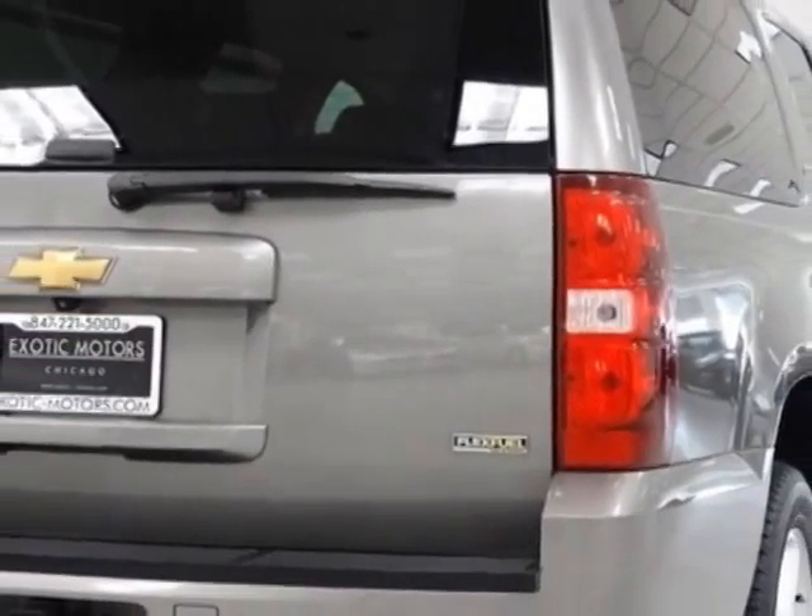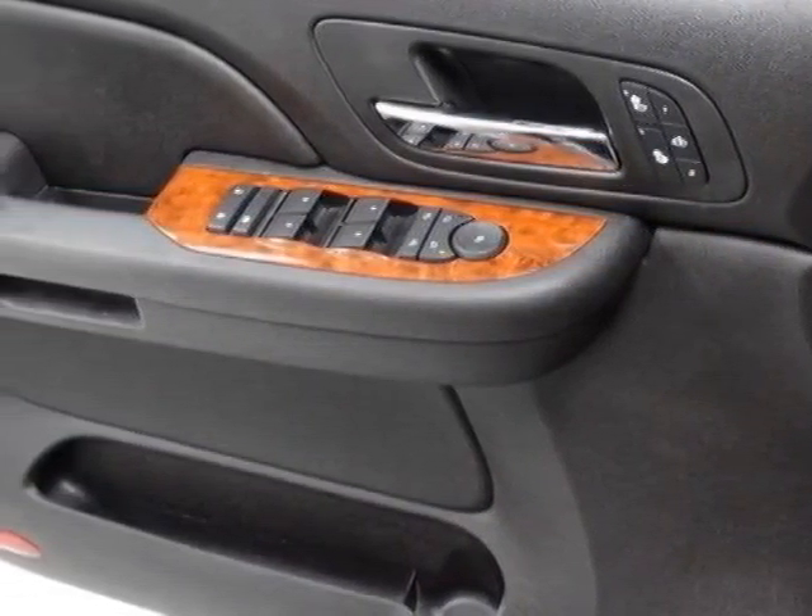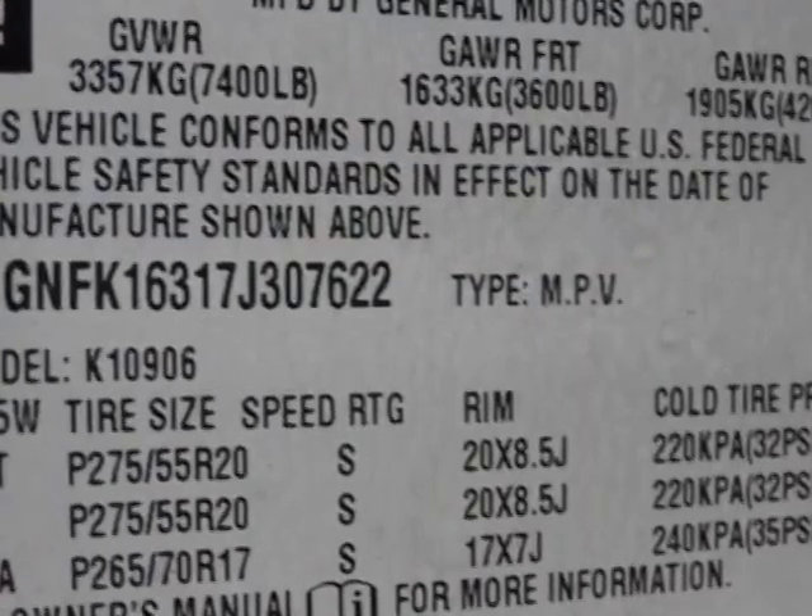For your protection, a warranty is available for this vehicle. This Suburban boasts a 5.3 liter engine and has a 4-speed automatic transmission.